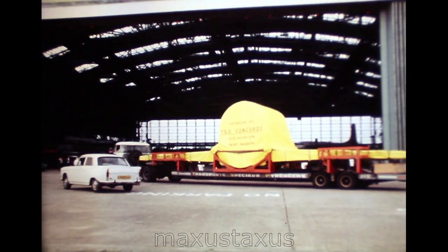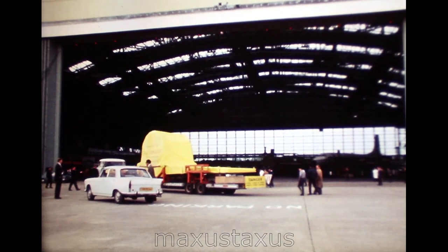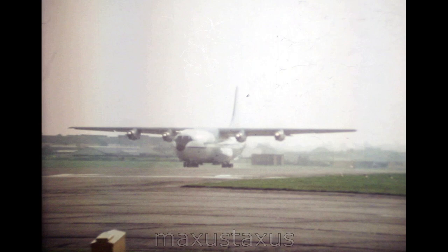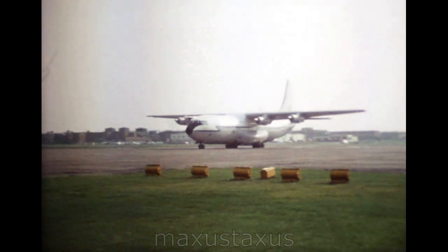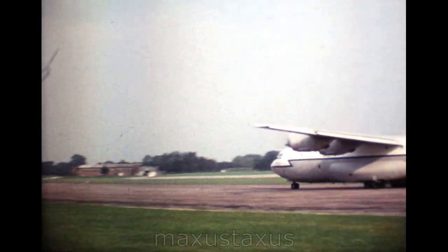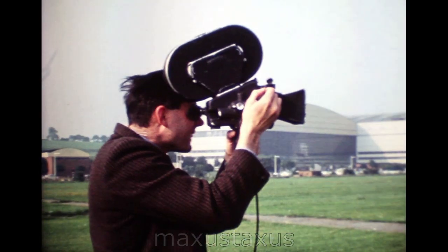Even as preparations for this Belfast airlift were going ahead, another French component for 002 reached Filton — Section 20, a fuselage and wing assembly made at Sud Aviation's Saint-Nazaire works. On the morning of the 31st August, the Belfast prepares to take off from the Filton airfield, scene of many historic flights. In 1968, at the end of September of that year, this same airfield will see the first flight of the second Concorde prototype. In the meanwhile, the Belfast helps to get at least a section of Concorde airborne.